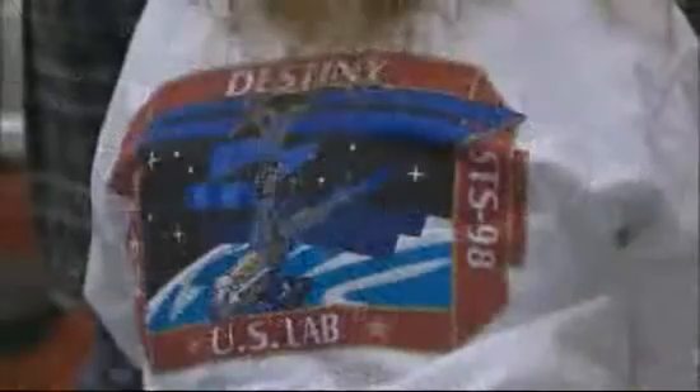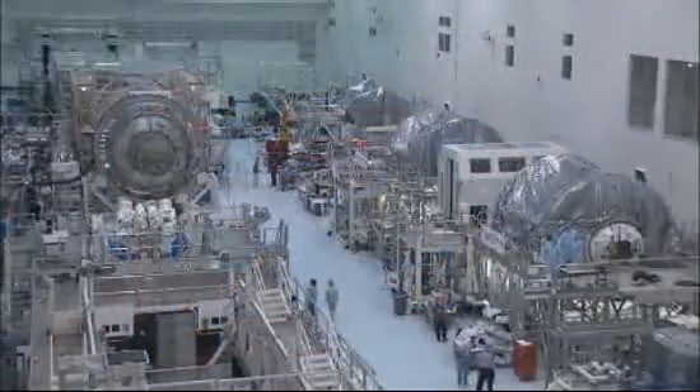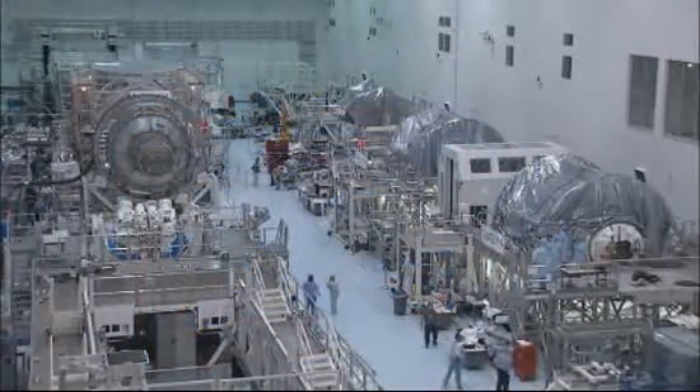People need to be working in all fields, but they can be inspired by the vision that what they do in their field of activity, whatever it is, can be useful to achieve that overall goal — that mankind will go elsewhere in the universe at some point in time.